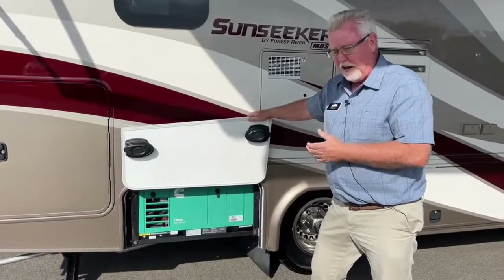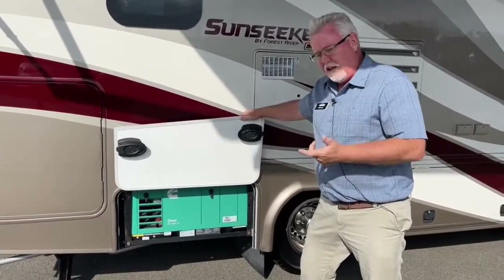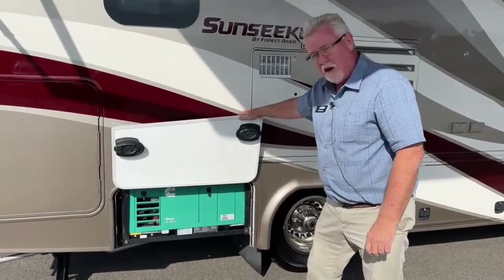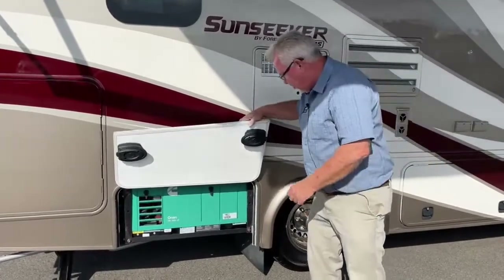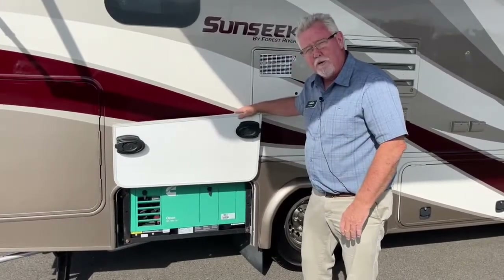Generally on a Mercedes, you're either going to have a propane or a diesel generator. The diesels are an option that cost about $4,000 or $5,000 more typically. This one has the LP one, but it's got a little larger propane tank here, so you've got plenty of propane to stay out for a week and not worry about running out.